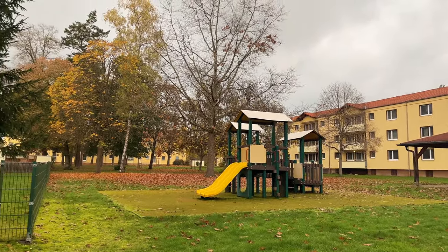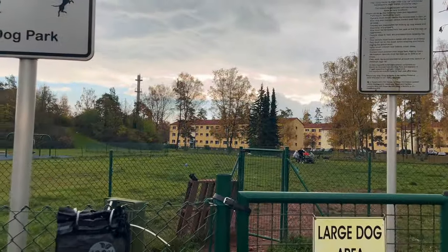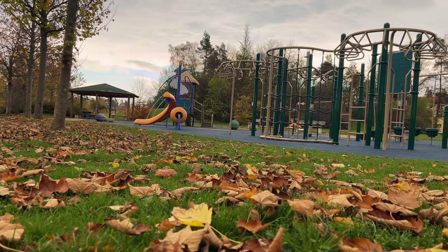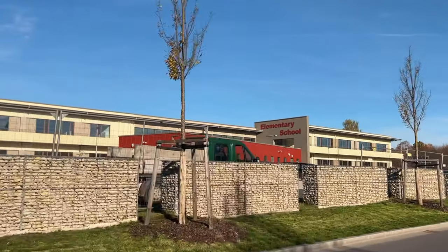A playground for kids, basketball courts, a very large dog park, another playground for kids. Those kids don't play nice? Well, how about another playground?